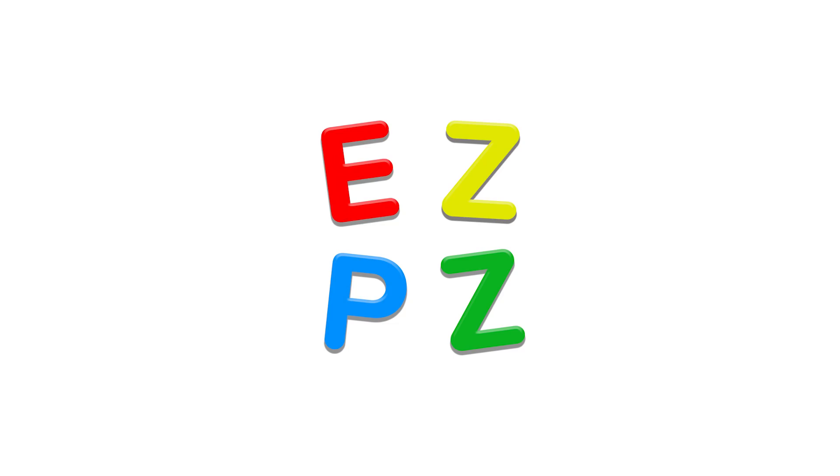Thank you all so much for watching. If you enjoyed what you saw, be sure to hit that subscribe button and the bell so you get notified every time Easy Peasy uploads. My personal channel, ZACHxFULLER, is linked in the description below. Thanks again for watching, and until next time, I'll see you around.